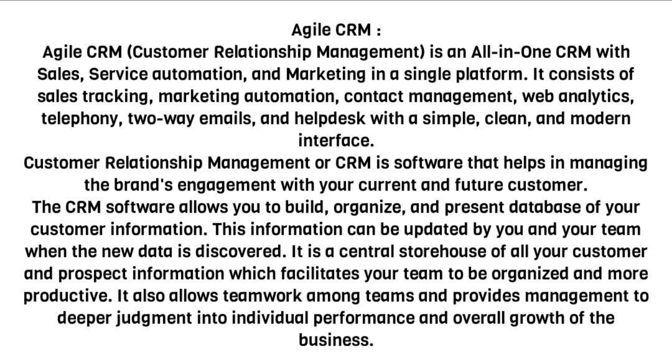Customer Relationship Management, or CRM, is software that helps in managing the brand's engagement with your current and future customers. The CRM software allows you to build, organize, and present a database of your customer information. This information can be updated by you and your team when new data is discovered.